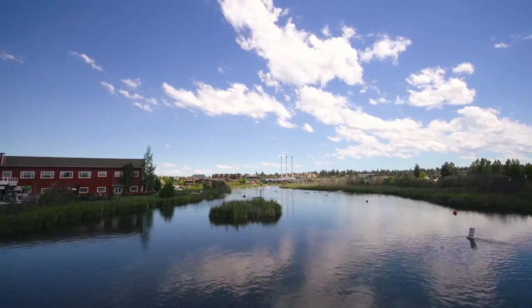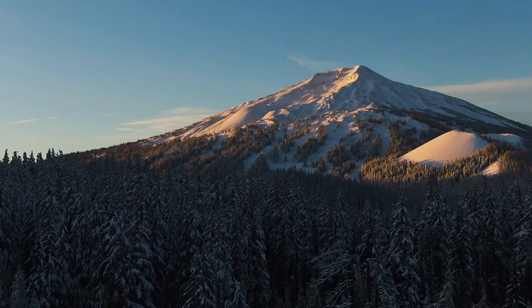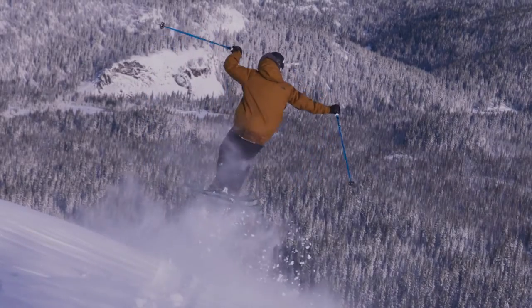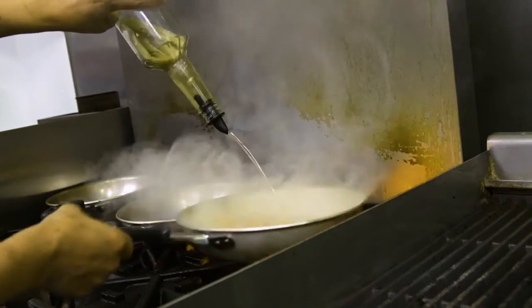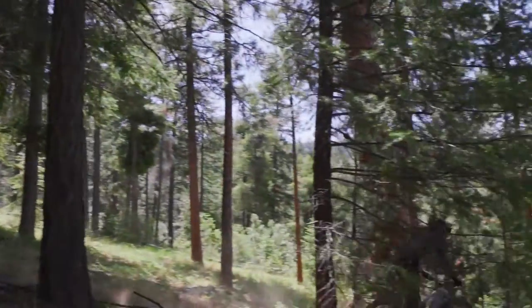But in a mere 25 minutes, you can be in the bustling hub of Bend. Characterized by world-class outdoor recreation, a vibrant downtown, and fine dining, Bend provides top-notch amenities for people of all ages and interests.